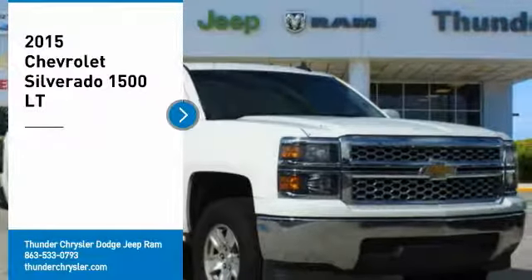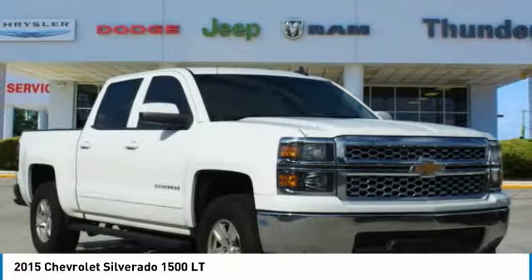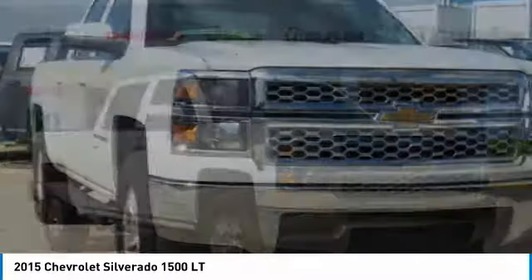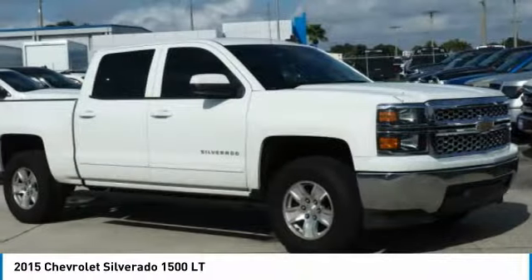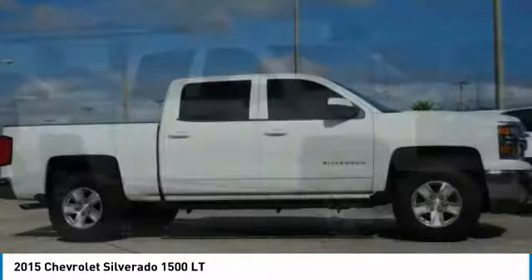Take a ride in the 2015 Silverado 1500. The Chevy Silverado 1500 has the lowest cost of ownership of any full-size pickup. Here are some of this vehicle's great options.